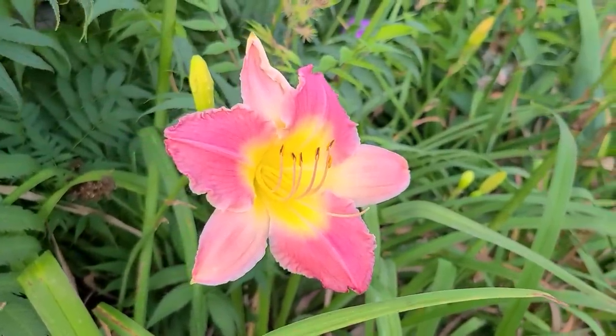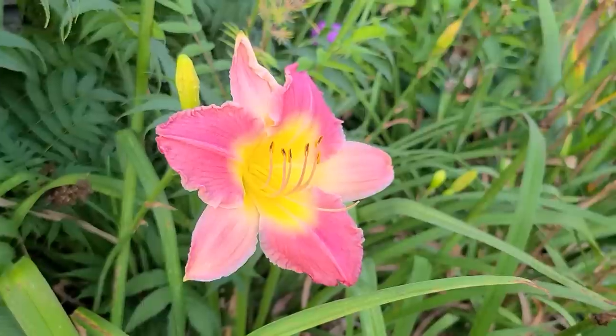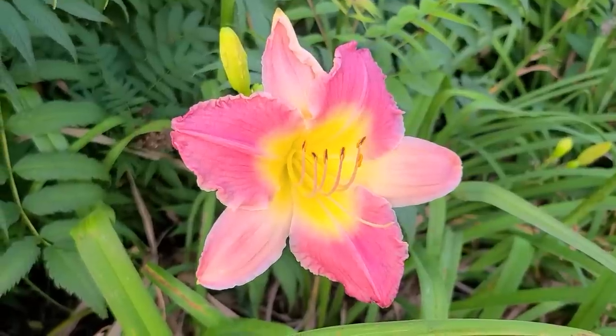This pretty pink daylily has two shades of pink — a darker pink and a lighter pink — and a yellow throat. This one is called Final Touch.